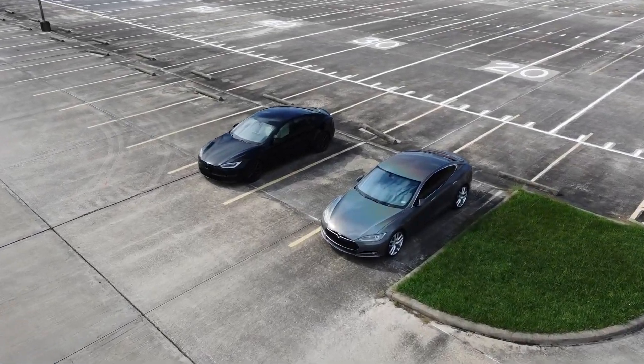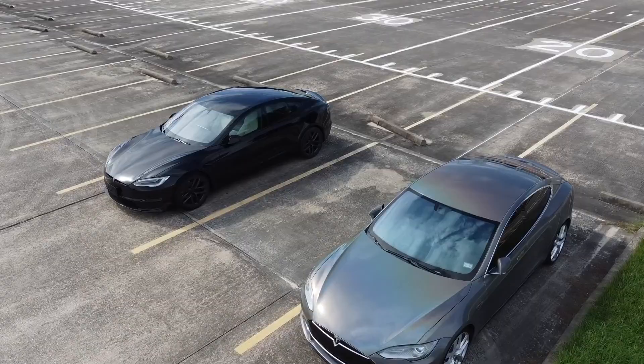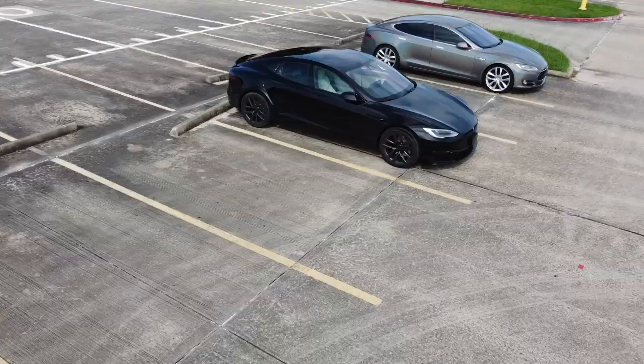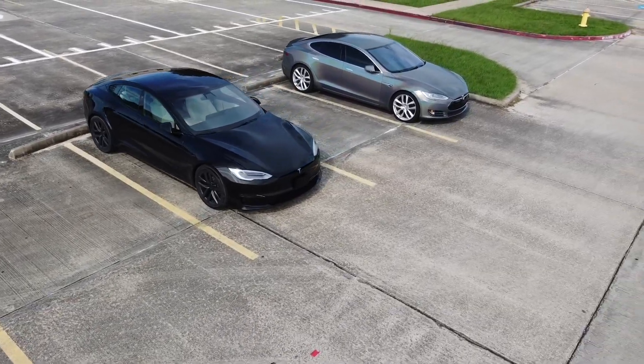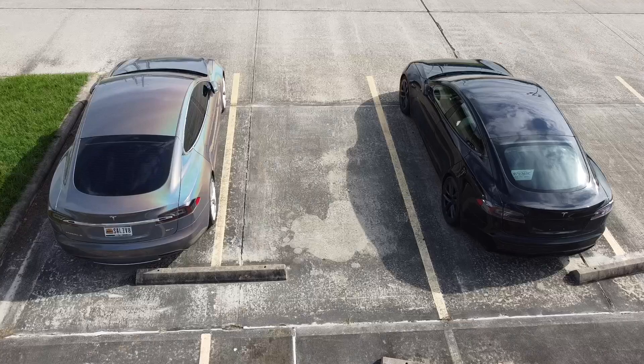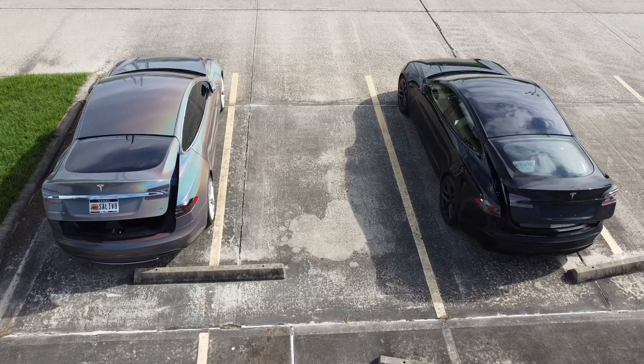Hey guys, this video is going to be a comparison of my brand new refreshed 2021 Tesla Model S Long Range and my 2015 Model S 90D. There's a lot to cover here, so let's open them up, start from the back, and work our way forward.